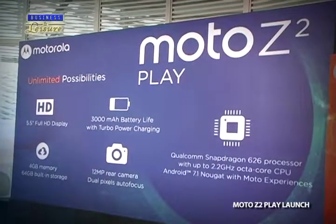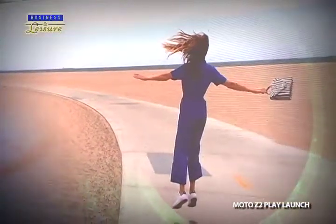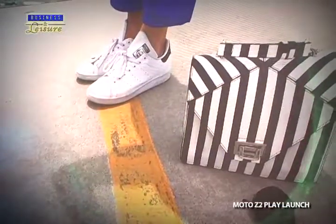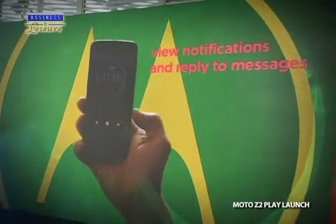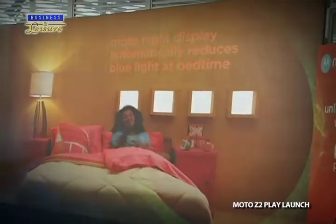About its camera, you will surely capture brighter, sharper photos even in low light. With a combination of laser autofocus and dual autofocus pixel technology, the night display feature will automatically adjust your screen to warmer tones at night, reducing the blue light that can disrupt your sleep.